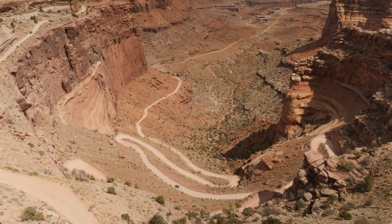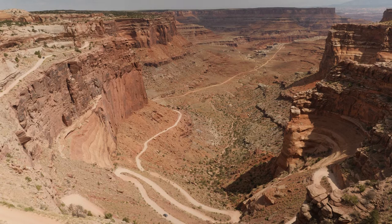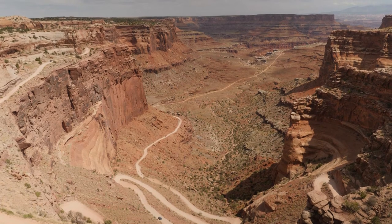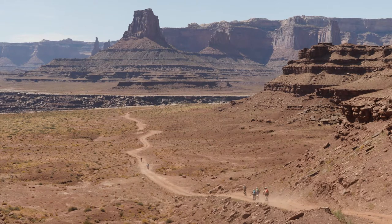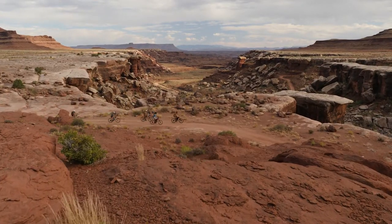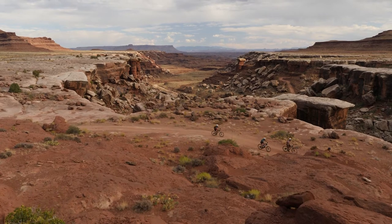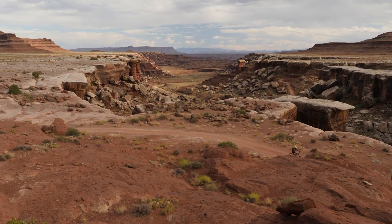Traversing a thousand feet below the island in the sky, the 100-mile White Rim Road is famous for some of the most rugged and expansive views anywhere on the Colorado Plateau. This is an adventure defined by solitude, wildness, and self-reliance. As you research and plan for the White Rim, here are a few tips that will help protect these unique qualities and reward your effort with an unforgettable backcountry experience.